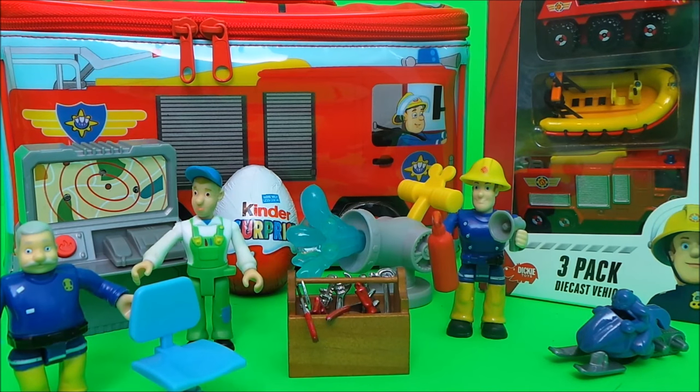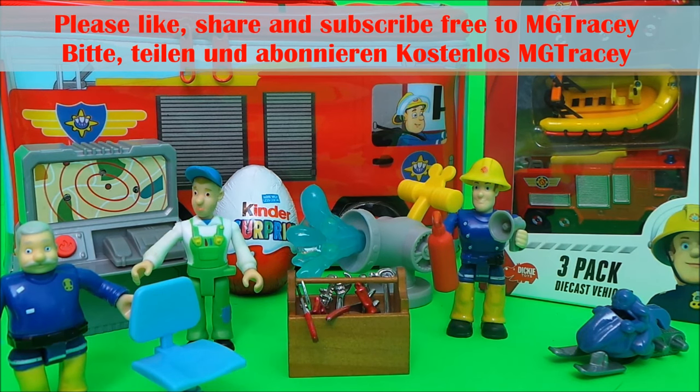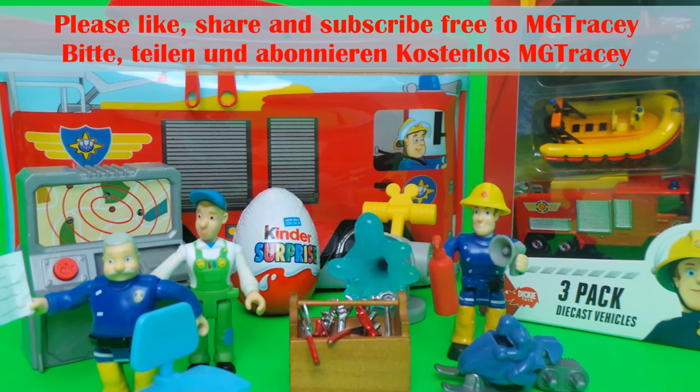So then guys, if you like Fireman Sam and if you like toys, be sure to like this video and be sure to subscribe to the MG Tracy Club. Just touch on one of the boxes to continue the Fireman Sam fun — see you next time!